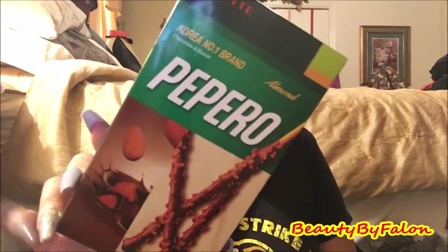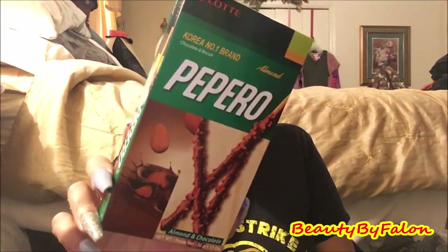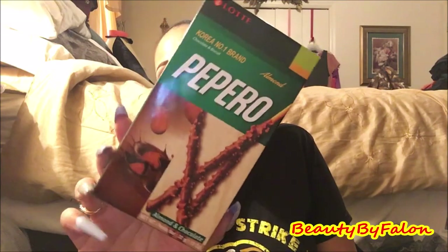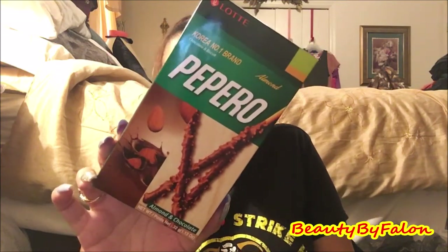I found this — it's a Korean number one brand chocolate and biscuit snack. What intrigued me was it has almonds and chocolate. I love almonds and chocolate, so I wanted to give it a try.